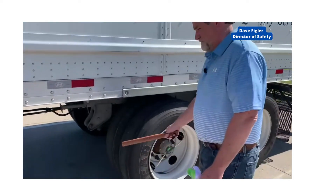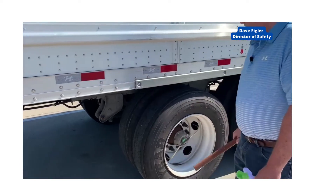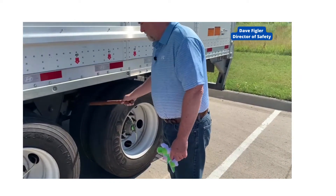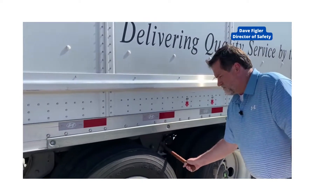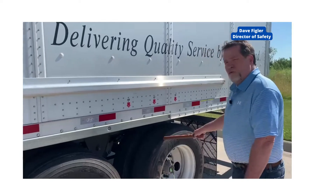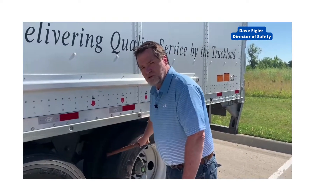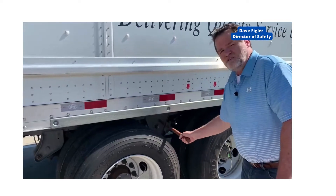Let's listen for a second. Again, can you hear the difference? Take note: on the fully inflated tire you will have that reverberation or that echo sound. On the flat tire it is a very dull thump.